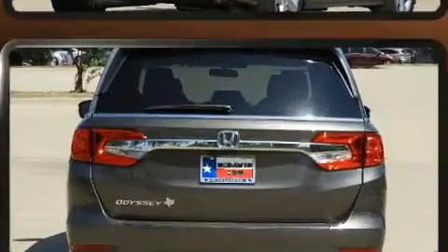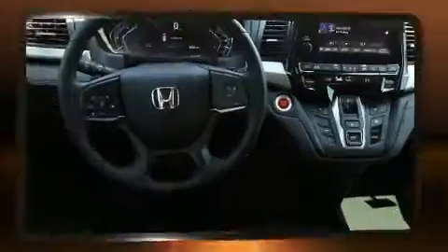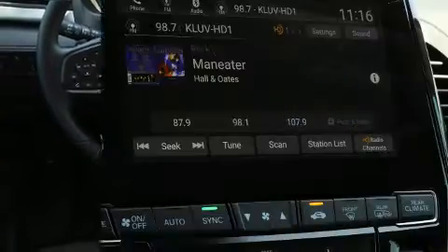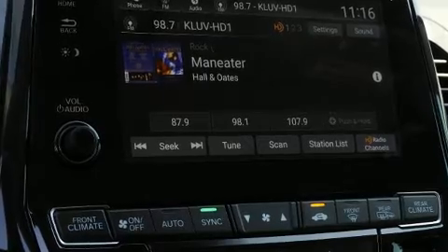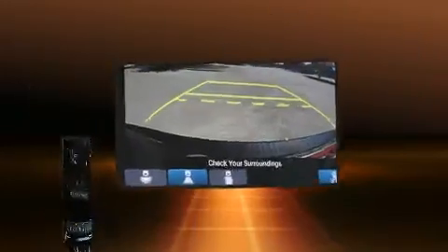This model accommodates eight passengers comfortably and provides features such as one-touch window functionality, variably intermittent wipers, power front seats, an outside temperature display, heated seats, remote keyless entry, and a split-folding rear seat.